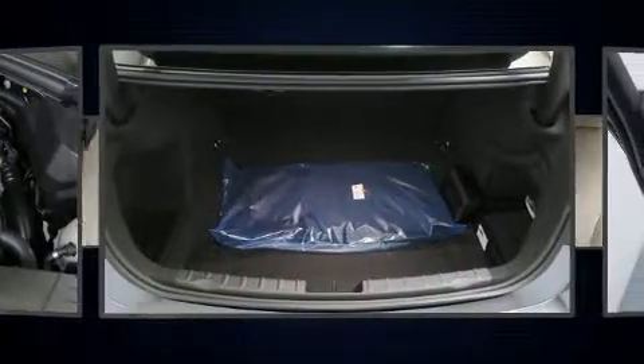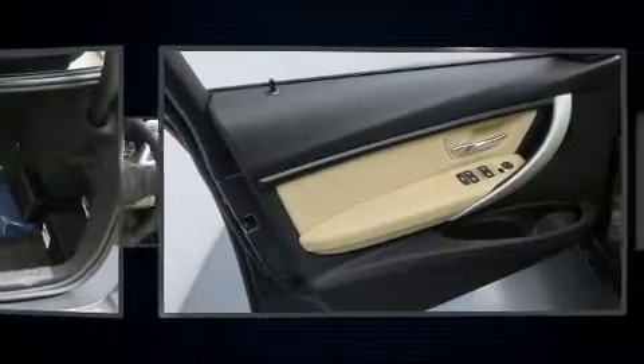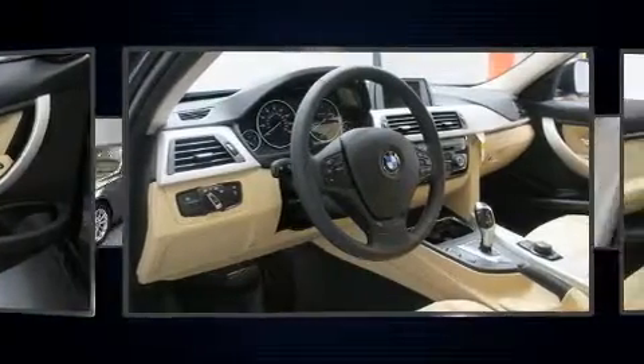Audio features include a CD player with MP3 capability and nine speakers, providing excellent sound throughout the cabin. BMW also prioritized safety and security.